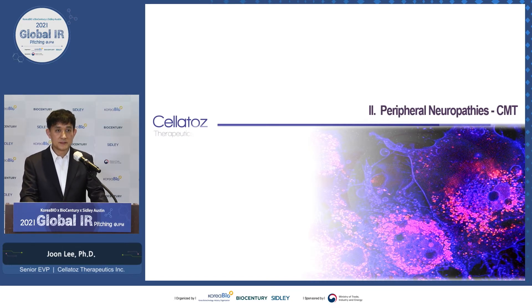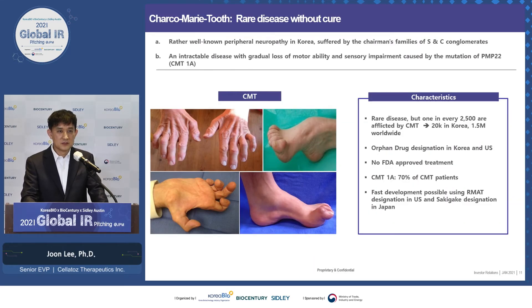Now I want to switch gears to NRPC. Our target indication is Charcot-Marie-Tooth disease. It's a rare genetic disease well known in Korea. Overexpression of PMP22 genes causes a person to gradually lose motor ability and experience sensory impairment. The disease starts from the feet and hands and gradually works up the body — it's very debilitating. One in every 2,500 people are afflicted, with about 1.5 million patients worldwide. You can obtain orphan drug designation in Korea and the US. CMT1A is the most prevalent type, and fast development is possible using RMIT designation in the US and Sakigaki designation in Japan.